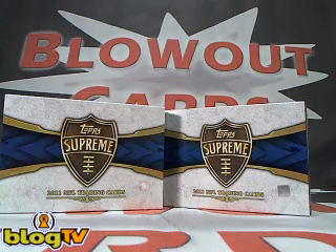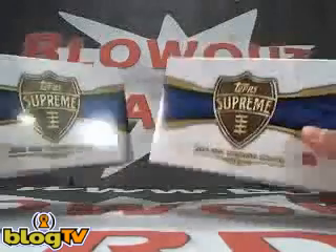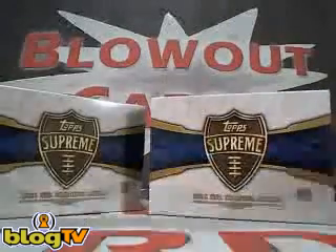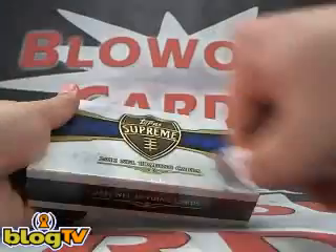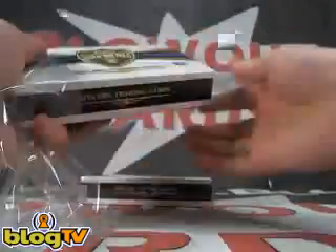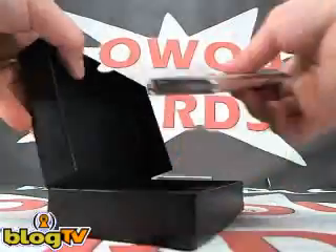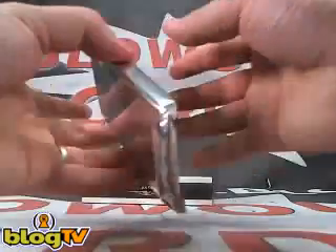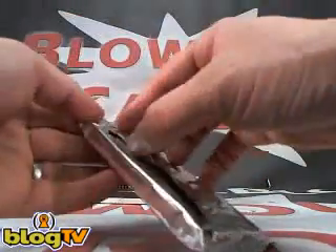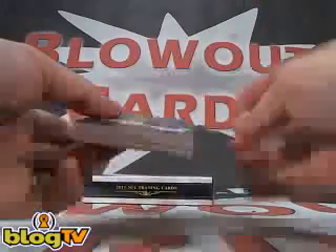All right, what's going on guys — here we go with two boxes of 2011 Topps Supreme Football for Ryan. We'll go with the left one first. Pack number one — this one feels kind of thick. Could there be a booklet? Nope, not a booklet. We'll see what's in here.